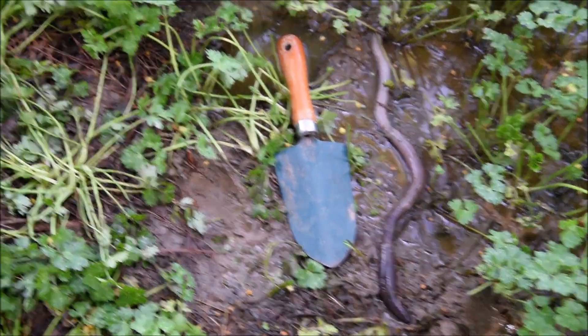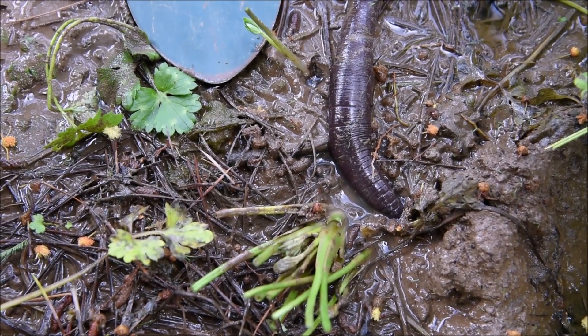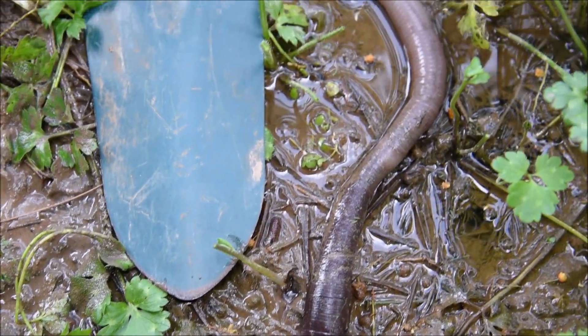While we were out surveying for Giant Gippsland earthworm habitat around Corumburra, we came across this adult worm that had been flooded out of its burrow. It was struggling on the surface.